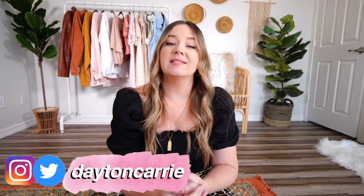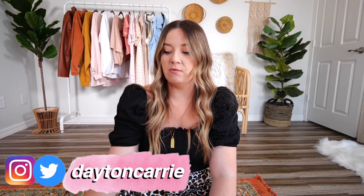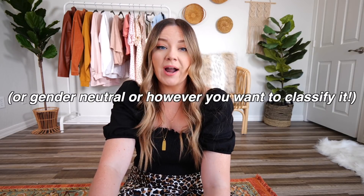Today is an exciting video because it is a brand that was recommended by several of you many times before. Big Bud Press is an LA-based, sustainable, ethical clothing line that is also size inclusive. We love it. It is also gender inclusive in a lot of their items. I'm all about that branding, I'm all about that life.